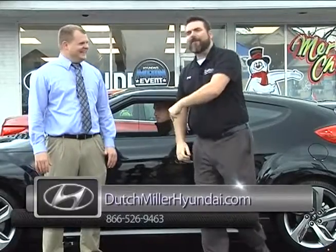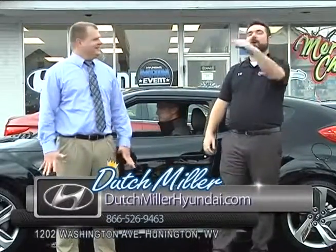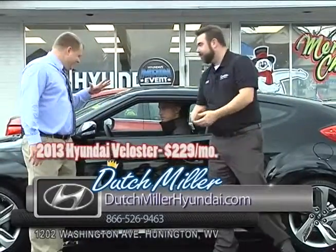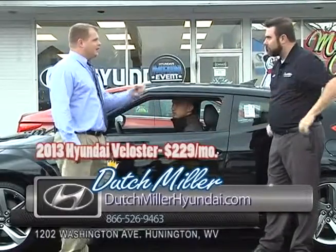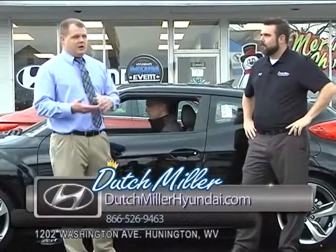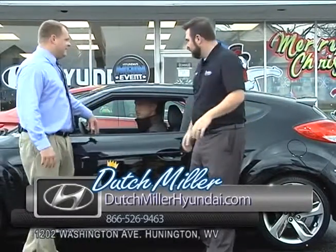We're back, folks. Here at Dutch Miller Hyundai in Huntington. I'm Wes Thompson, I'm here with Ryan Browning. We're looking at a Veloster right now. This is really cool and really cool for the young crowd. If you're looking to buy a car for your daughter in a few years, it's really good. Voice to text — the whole big phase now is no texting while driving, and this has voice to text. It has Blue Link.